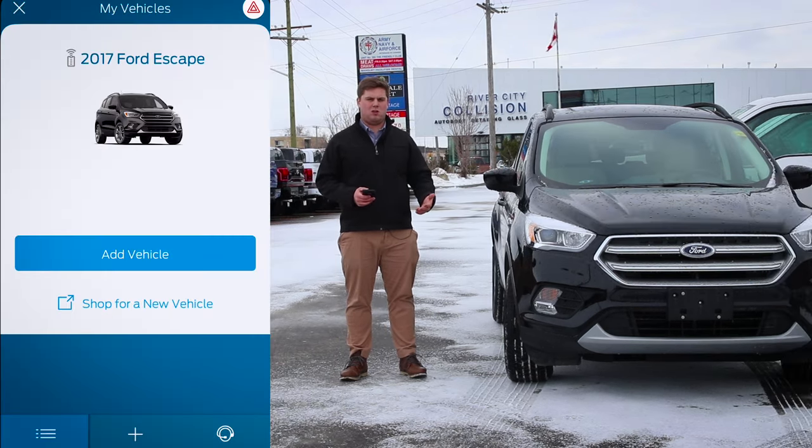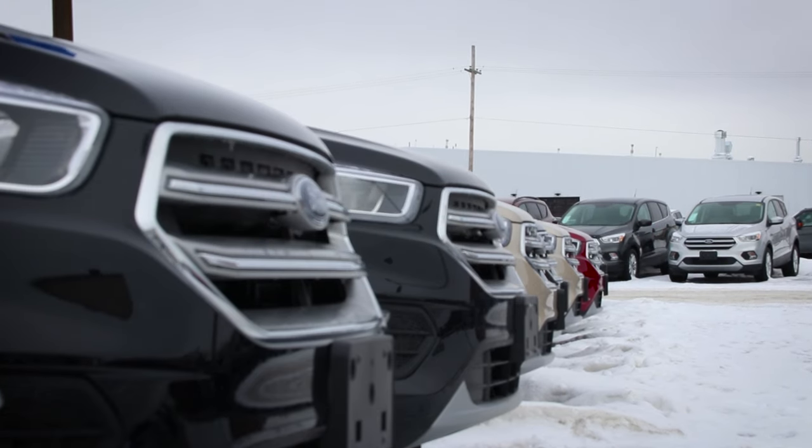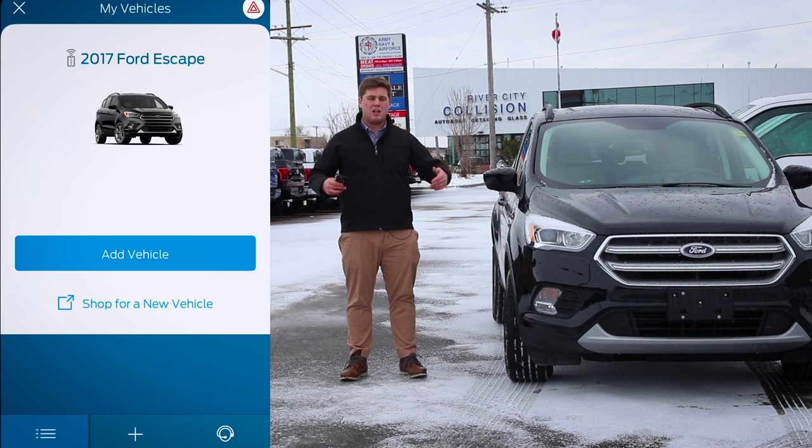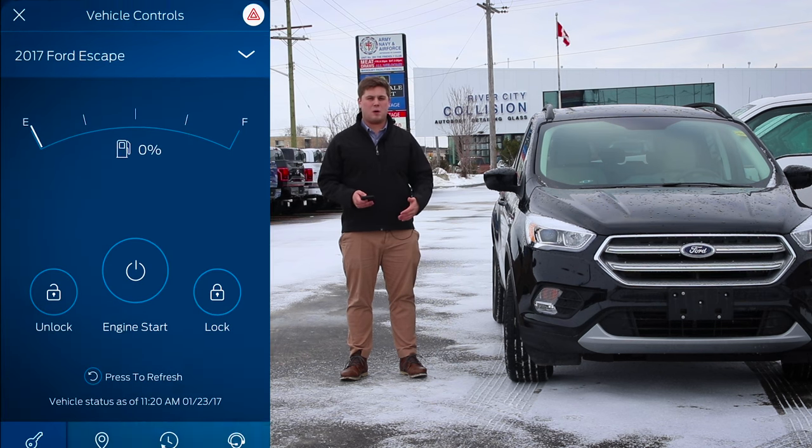Let's take a look at My Vehicles. You can actually connect more than one eligible vehicle onto this one app on your one smartphone. So if you have two vehicles that can go on this app, you can install both of them on there.